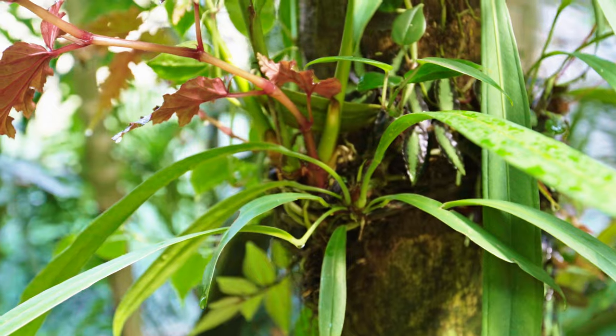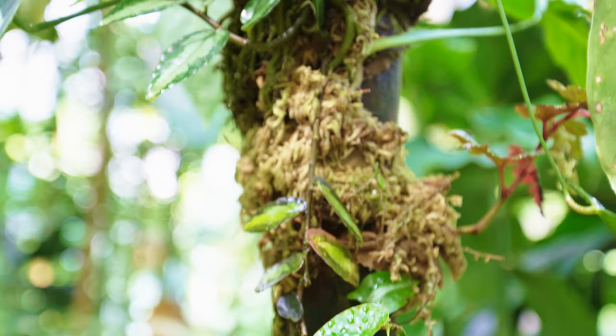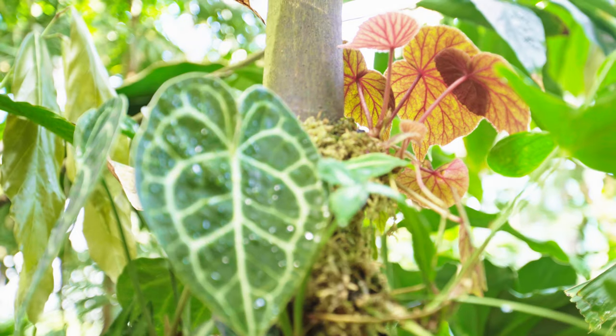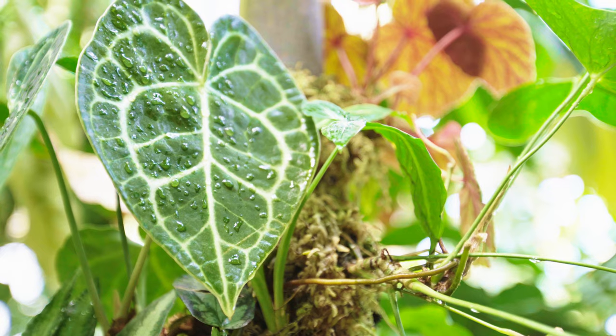On top of that, the variety of the epiphytes chosen were really awesome — there were begonias, anthuriums, ferns, and other stuff I can't even label but absolutely beautiful. As you can see in this footage his hard work has seriously paid off and made one of the most beautiful places I've ever seen that's in a glass house.